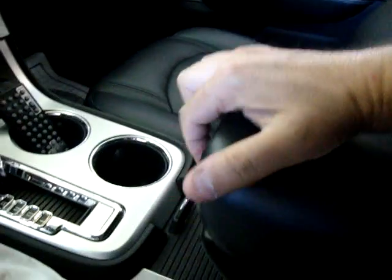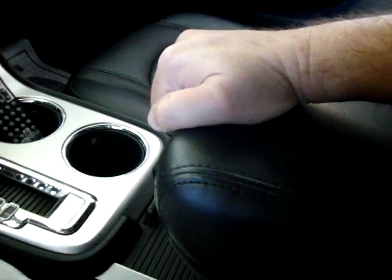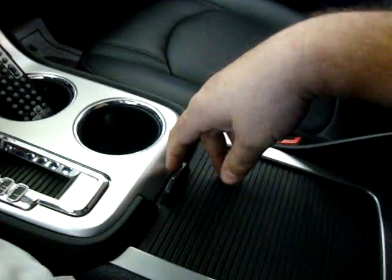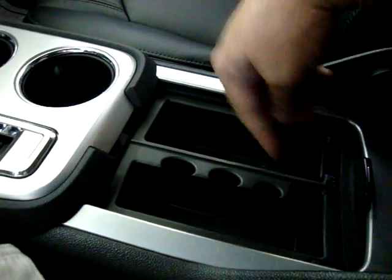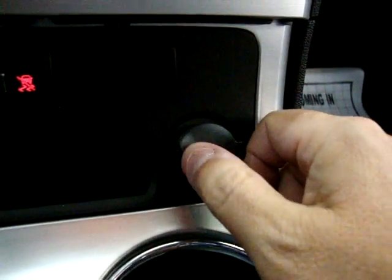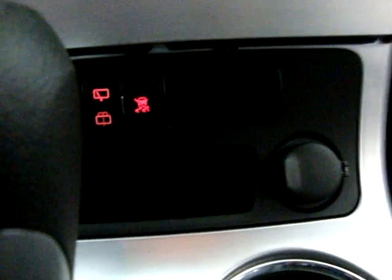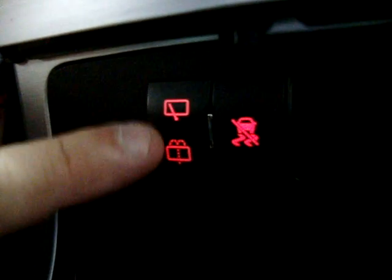The center console has storage on top and slides back and forth for comfort. There are coin slots and another storage pocket, plus cup holders. Over here is your cigarette lighter adapter for charging your phone or anything else. There's also traction control and a rear window wiper and washer.